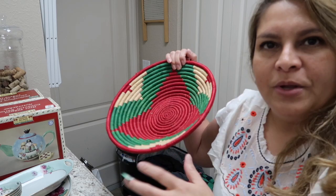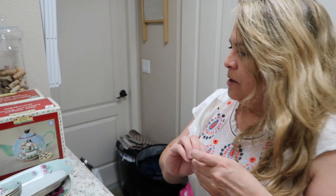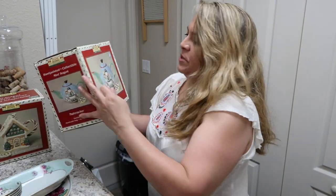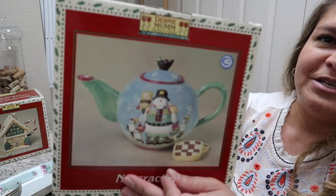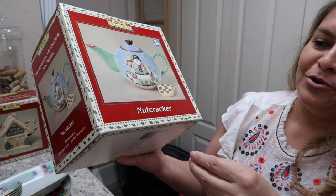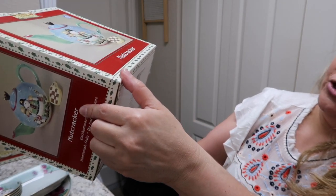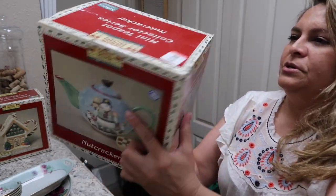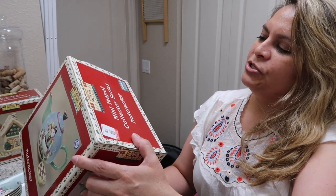The basket is pretty thick and heavy, not flimsy. I also found Debbie Mumm Christmas items — I remember collecting those in the early 2000s. This set is made by Sakura, which is Oneida. These are teapots in boxes.